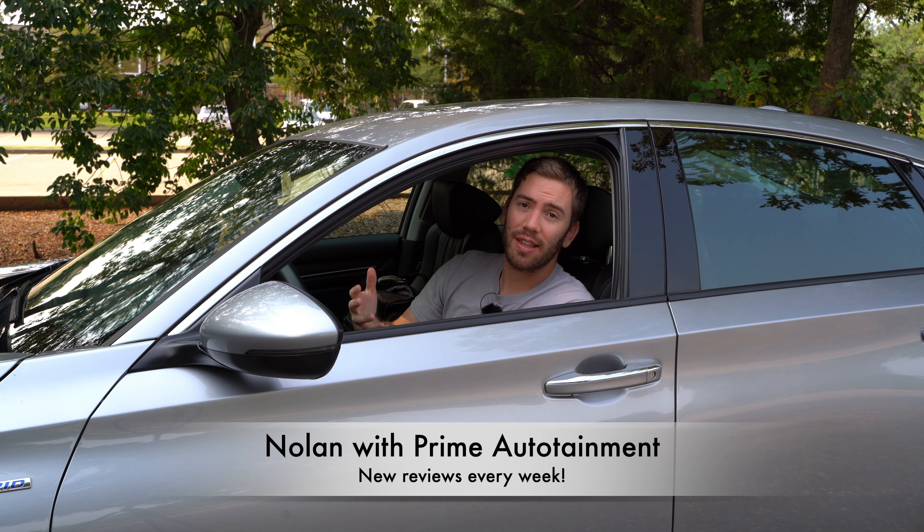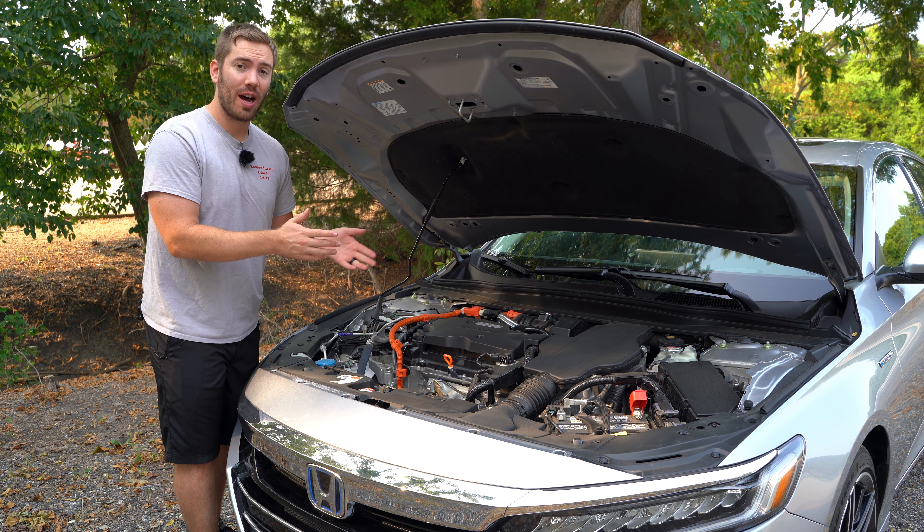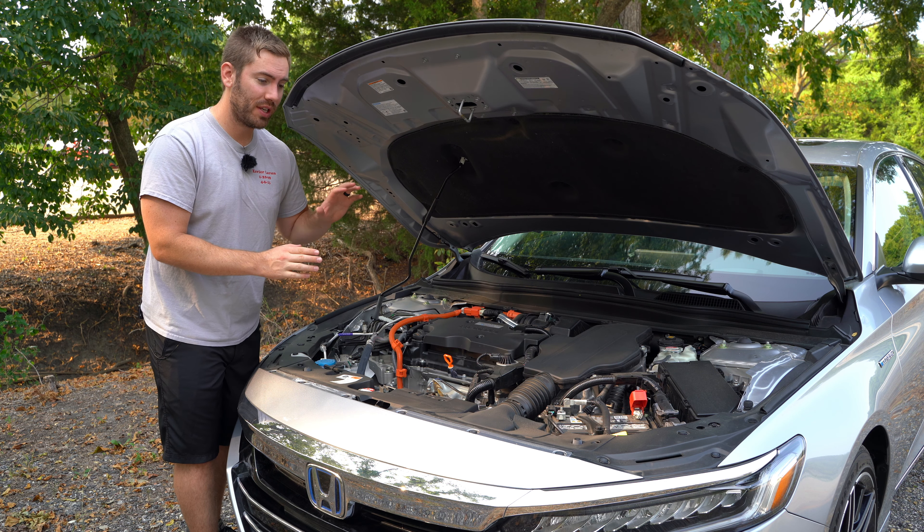Thank you so much for tuning in. My name is Nolan. I do videos like this every single week, so if you want to see more, be sure to subscribe down below. If you're interested in lower trim level Accords or non-hybrid model Accords, I've got a few videos in the description below. Let's go ahead and jump into this one.